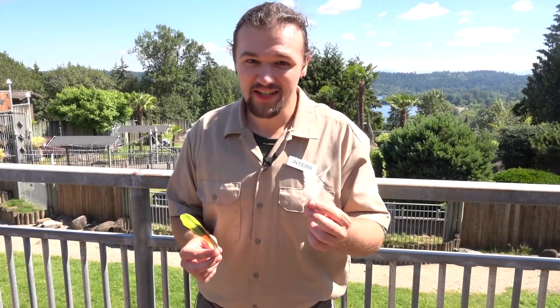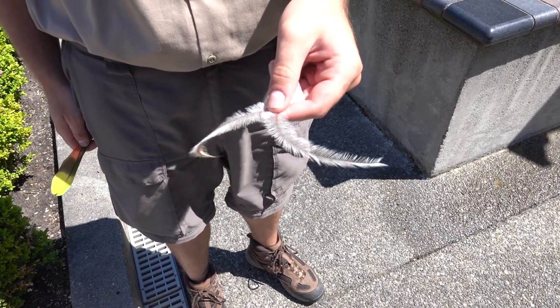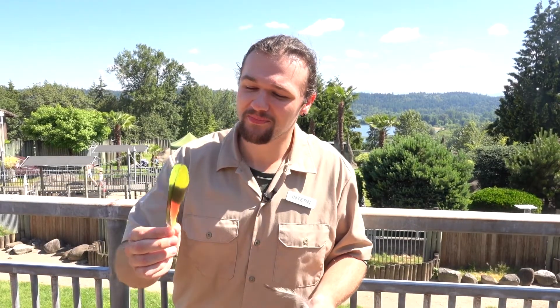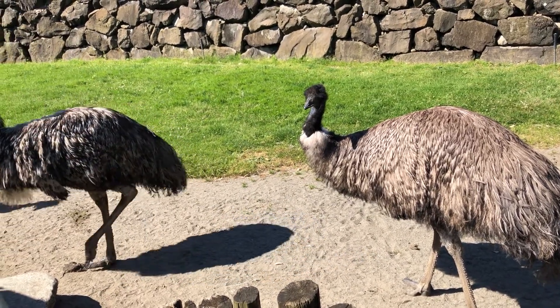Their feathers are nice and fluffy. For one feather there are two shafts, whereas a normal bird feather, like the macaw, has one feather for one shaft. Bird feathers are nice and stiff and rigid, built for flight, whereas emu feathers are built to regulate their temperatures to an average of 104 degrees Fahrenheit.